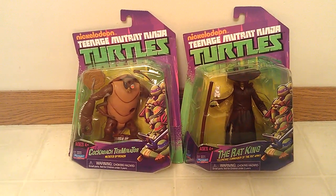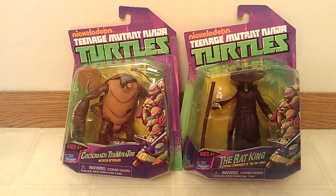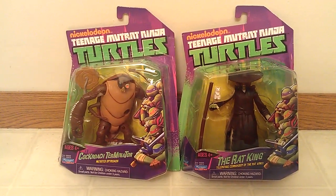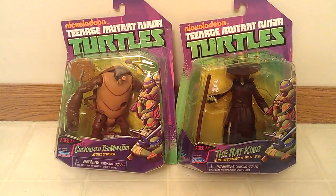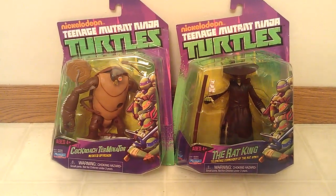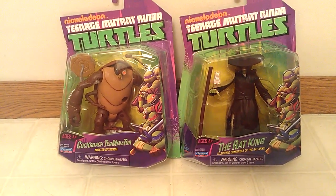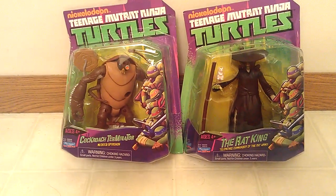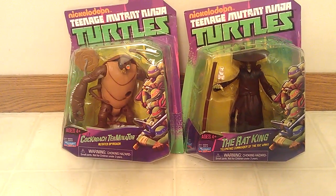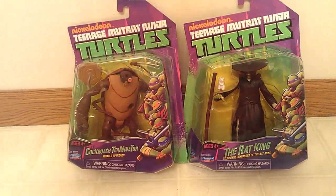Hello everybody, how are we today? I was at Kmart today — I was not expecting to see these two items. They also had the zipline turtles which I wanted as well, but I needed these two. It's the first time I've seen them, and I need them to complete my collection.